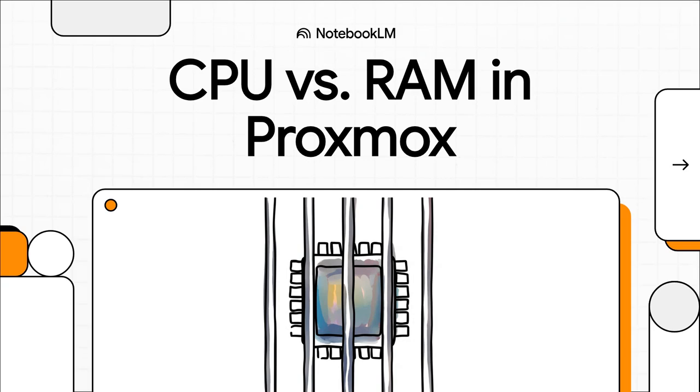Let's talk about something that gives pretty much everyone new to Proxmox a special kind of anxiety. We're going to clear up the confusion around how CPU cores actually work in a virtual machine. Because trust me, it's not what you think. Let's just dive right in.